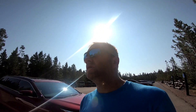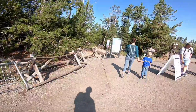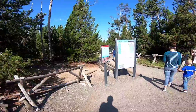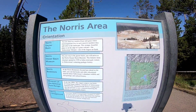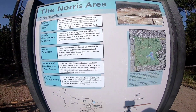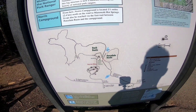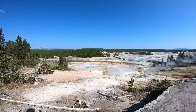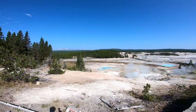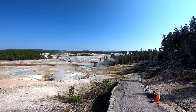Now we're going to head down to the Norris Geyser Basin. We'll go down and see what this one looks like. I think this is the Porcelain Geyser Basin — lots of blue water down there. It's pretty cool. A lot of miles of boardwalks through here too.